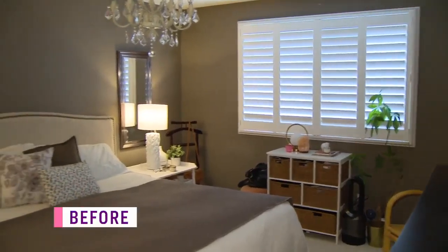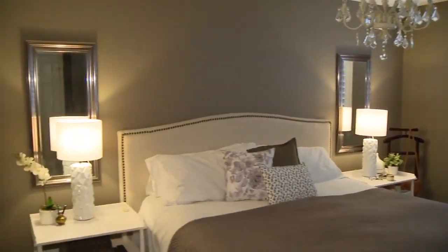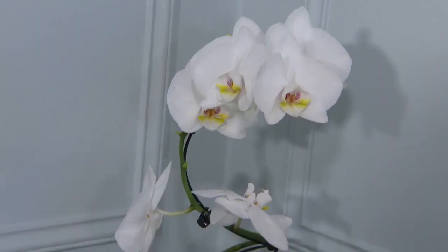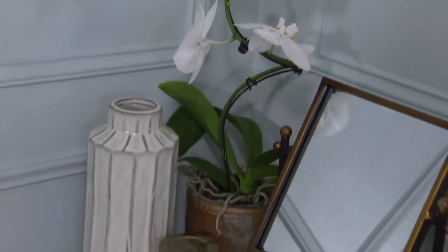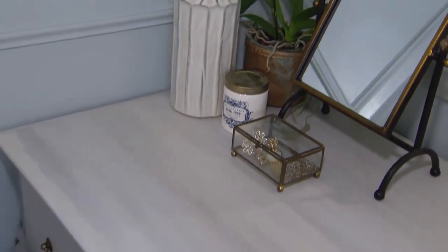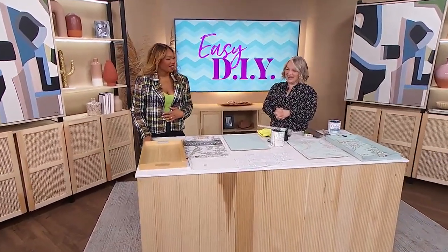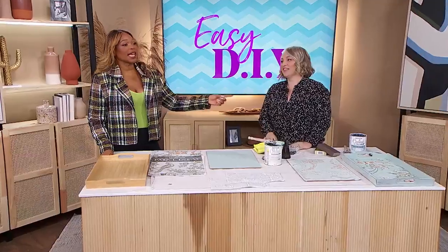All in all, the room went from really dated and drab to what I think is the most inspiring, beautiful space that will always remind me of my favorite family trip to Paris, France. You did such a good job, Leanne!